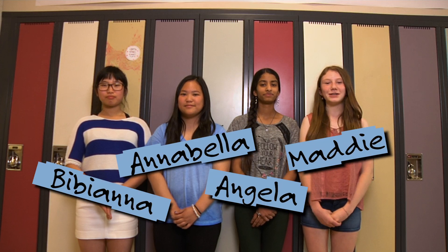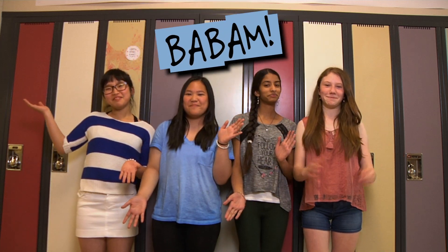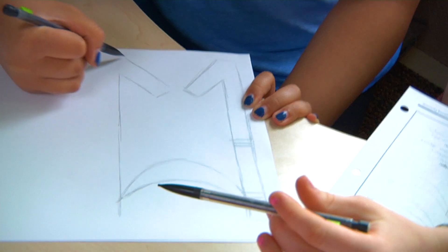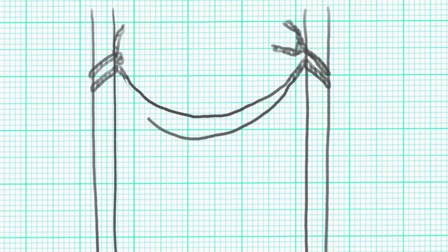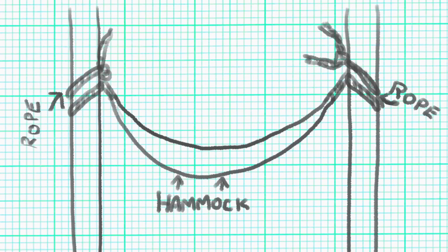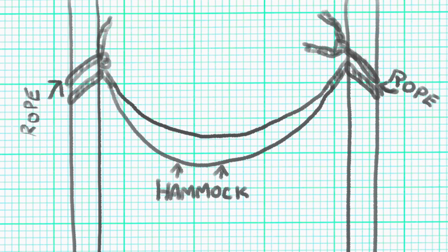I'm Bibiana. I'm Annabella. I'm Angela. I'm Maddie. And we call ourselves Bobam! We came up with the idea of a hammock in your locker to hold all of your small stuff. But we would have to get really good ropes to hold onto it, because we were thinking we might be able to hold books.